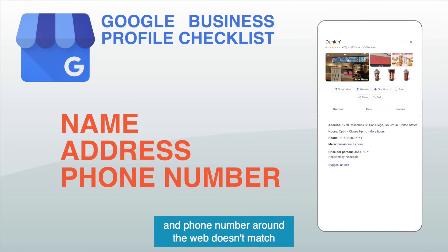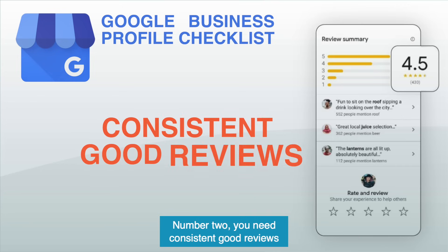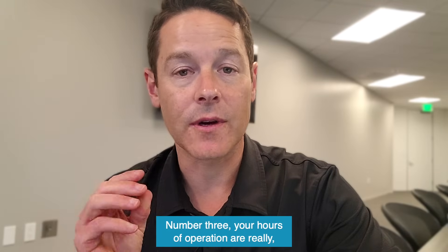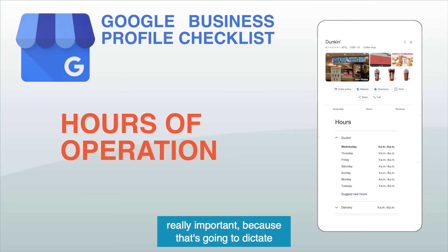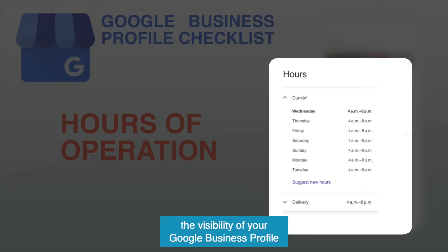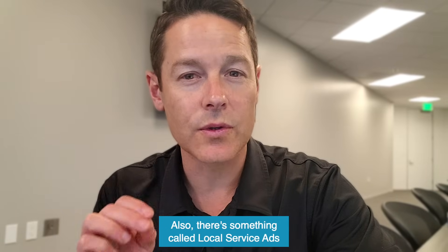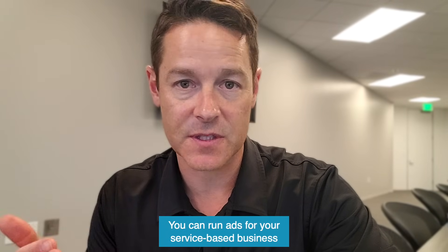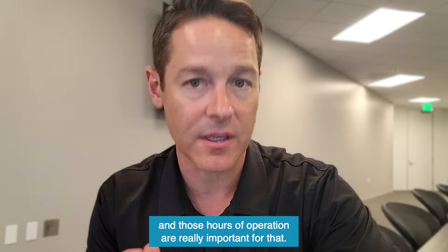Number one: name, address, and phone number around the web — does it match your Google Business profile and vice versa? That's important. Number two: you need consistent good reviews for your Google Business profile. Number three: your hours of operation are really important because that's going to dictate the visibility of your Google Business profile to potential people searching. There's also something called local service ads — for certain categories you can run ads for your service-based business in the local results, and hours of operation are really important for that.